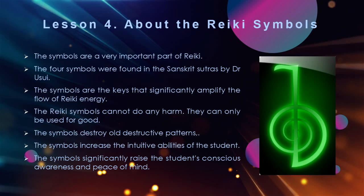Dr. Usui's four sacred symbols are known as the traditional Reiki symbols. The first three symbols are taught to students during the second degree, while the fourth and master symbol is taught to third degree Reiki students. The symbols are similar to energy transformers — they boost and expand the energy field. When a symbol is drawn or visualized in the outer realm it becomes a mirror image of another symbol on an inner realm, and simultaneously a connection occurs which has ramifications on all levels, inner and outer. The Reiki symbols cannot do any harm; they can only be used for good. The symbols destroy old destructive patterns, increase the intuitive abilities of the student, and significantly raise the student's conscious awareness and peace of mind.